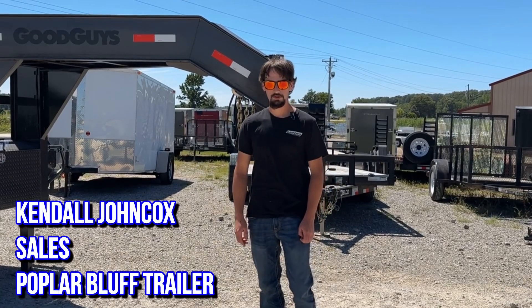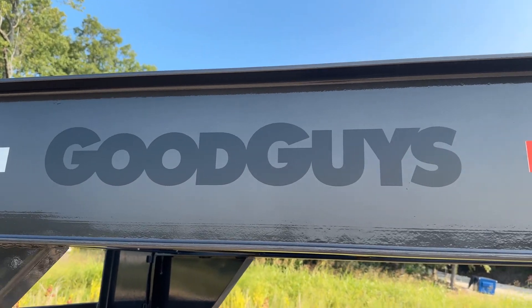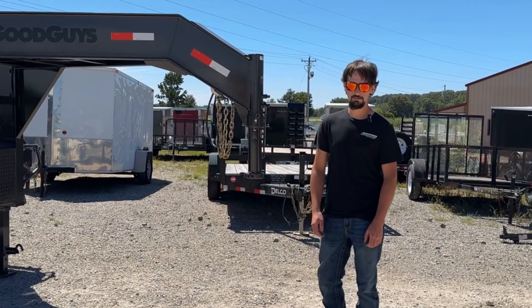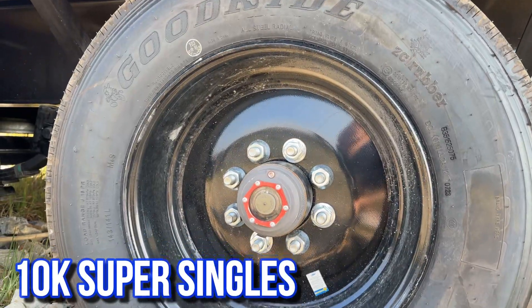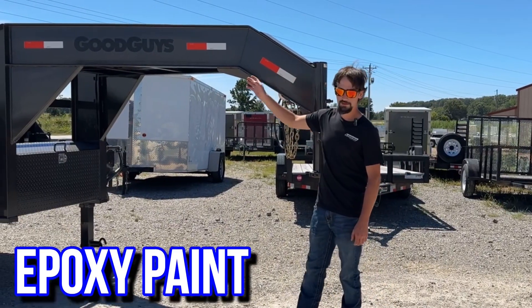This is Kendall Johncox at Poplar Bluff Trailer. Today we're going to be going over the Good Guys. They just brought to us a new line that came out with the 10K super singles. This trailer is going to offer epoxy paint on it.